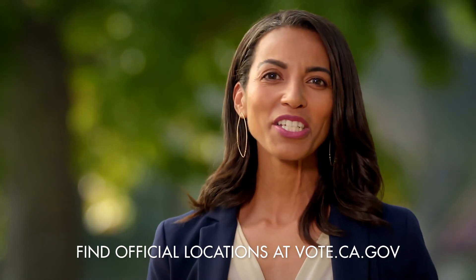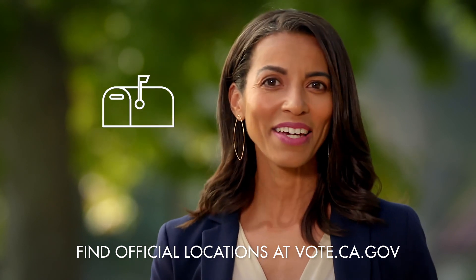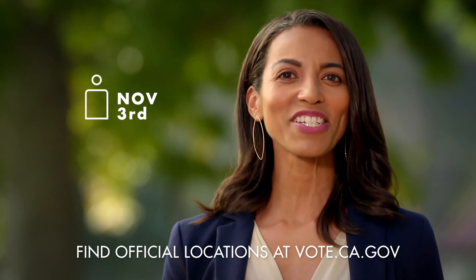There are other ways to vote, too. Just return your vote-by-mail ballot at your voting location, or mail it back. Or you can vote safely, in person, during early voting, or on Election Day.